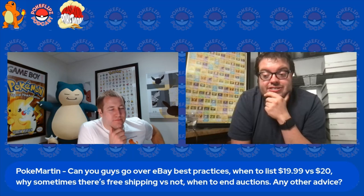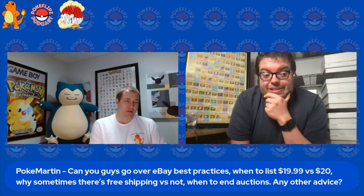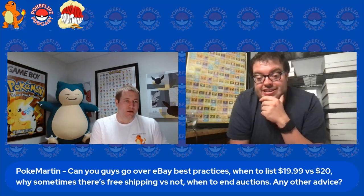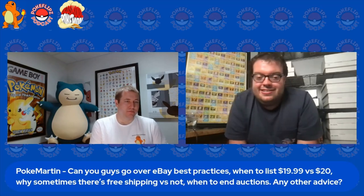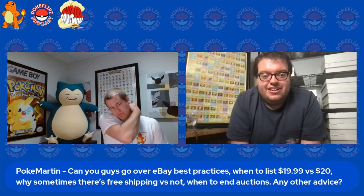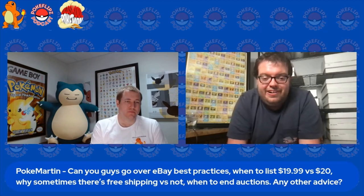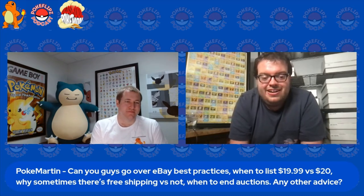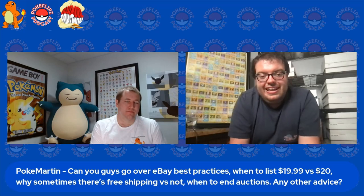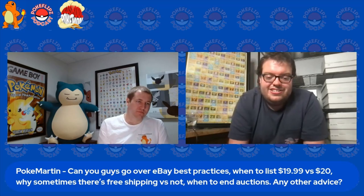When to end auctions — I've always gone with Sunday nights. I think that's still probably the best time: Saturday and Sunday nights, that's kind of always been my go-to. You don't want to be ending high-end auctions at some random time like two or three in the morning — that's a bad time to end an auction. Really early Mondays are typically a bad time for auctions to end.